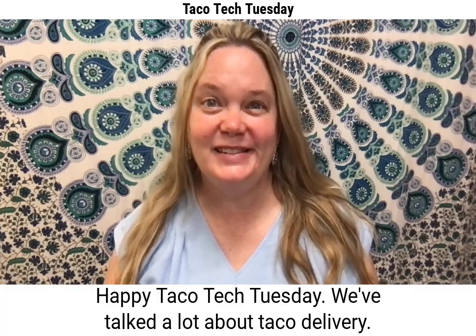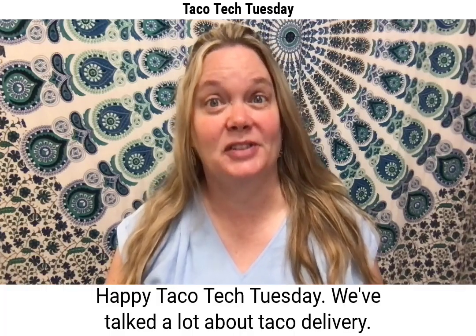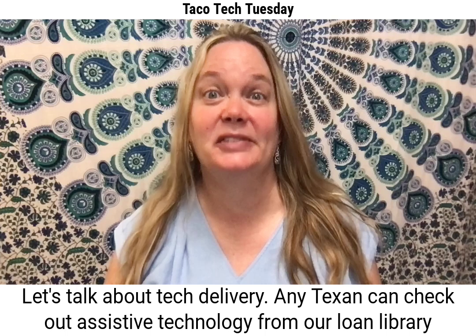Happy Taco Tech Tuesday! We've talked a lot about taco delivery. Let's talk about tech delivery.